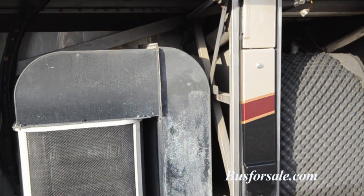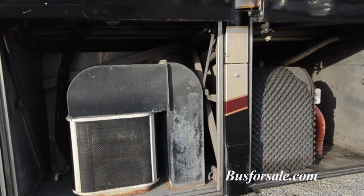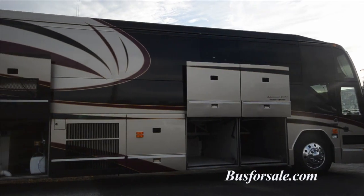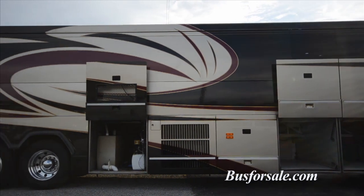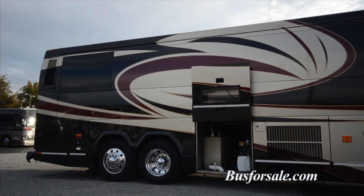Aviator is equipped with a 20-kilowatt Kubota generator. There are two 1.5-ton central AC and heating units. The coach includes 40 gallons of fresh water, 60 gallons of gray water, and 40 gallons of black water holding tanks.